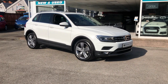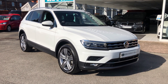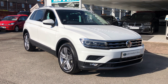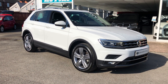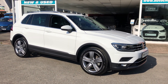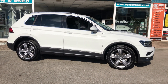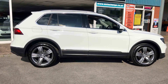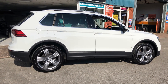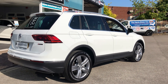Another Volkswagen Tiguan — this one has only done 3,992 miles. SEL 4Motion DSG, so of course four-wheel drive and automatic. Panoramic roof as mentioned, incredible mileage of just 3,992 miles. Where do we find these cars? Well, this is what we all try to find: nice low mileage, full service history cars.